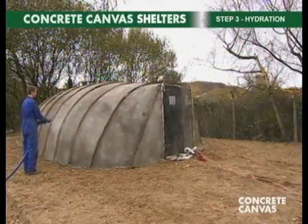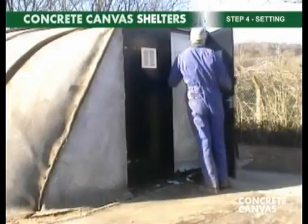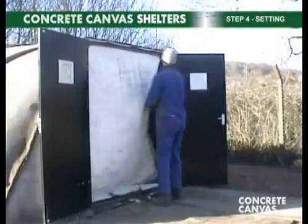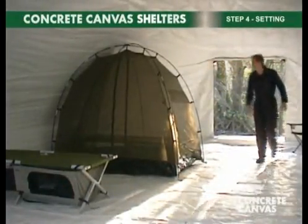Step three is hydration. Water is sprayed onto the shelter until the surface is saturated. The final step is setting. The concrete cloth cures in the shape of the inflated inner, and 24 hours later the concrete canvas shelter is operational.